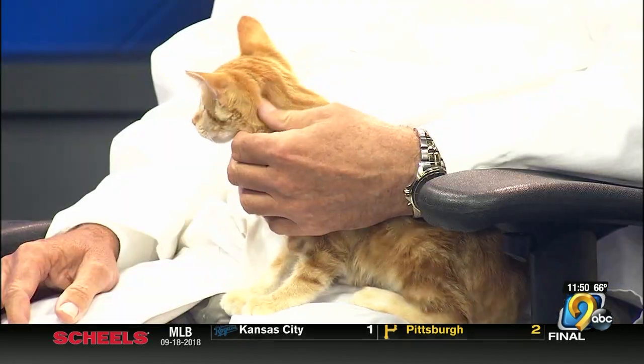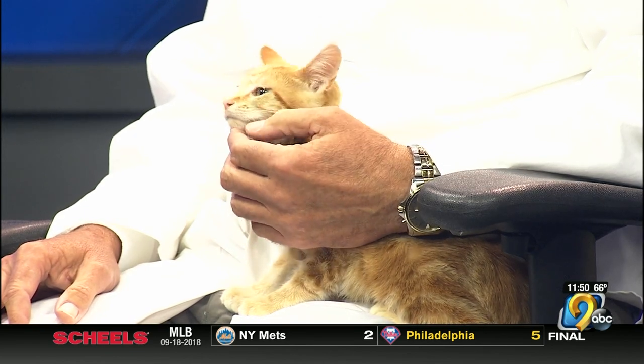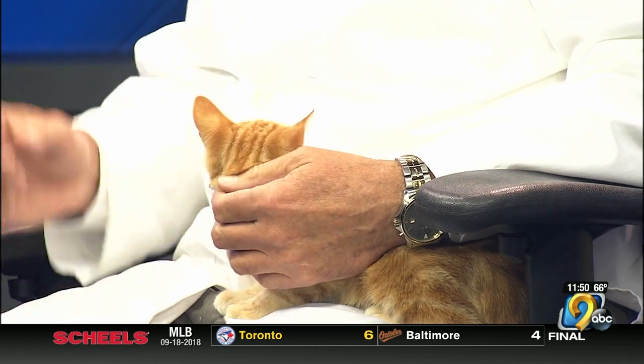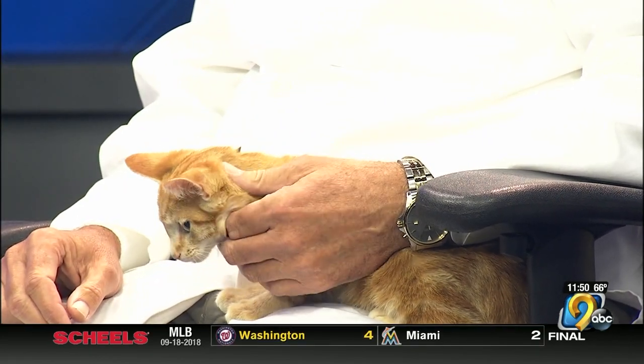Dr. David Graff from Animal Care Hospital on Blairs Ferry Road in Cedar Rapids is here. His name is Seymour. He's about 10 weeks old, a neutered male. He's available at the Cedar Rapids Animal Care and Control, and they have a special this month — two kittens for the price of one. Seymour's just taking it all in, curious, but doesn't appear too nervous about the whole situation.